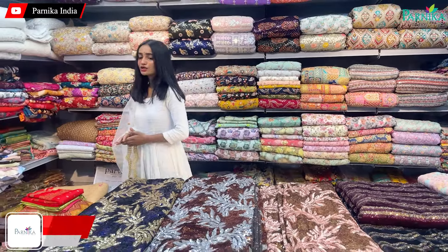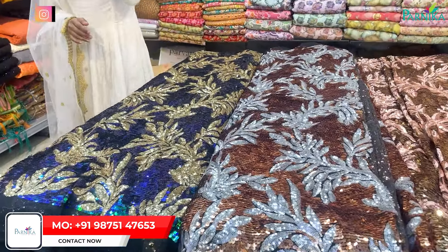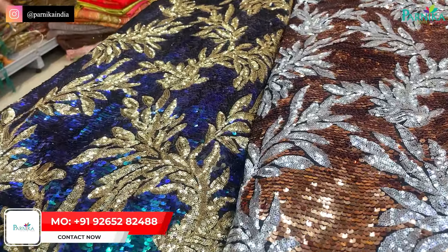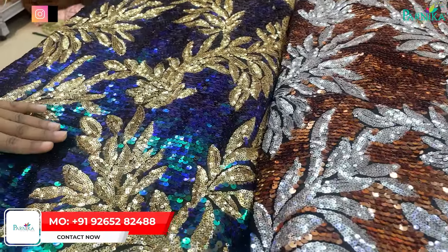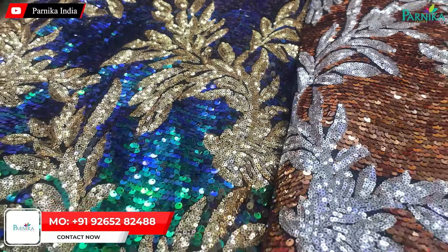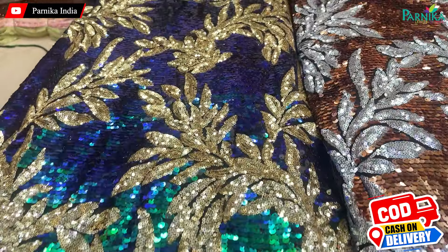Let's start with a beautiful collection. You can see the color shading pattern — here is a small sequins design. Green and blue color sequins, total heavy variety. If you have one piece or gown, this is a very nice look.